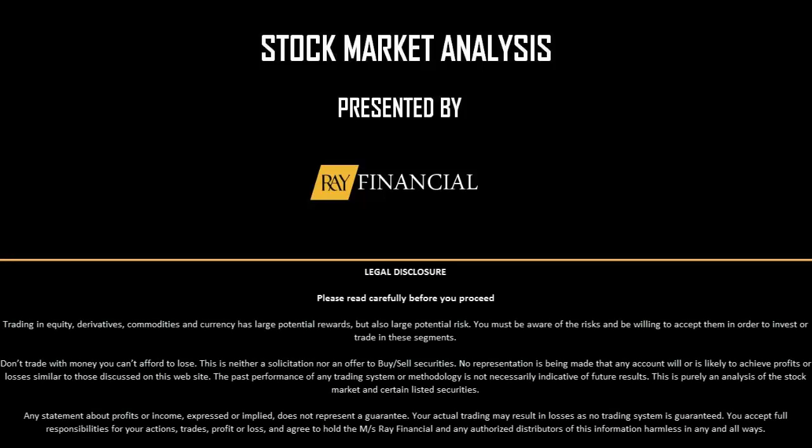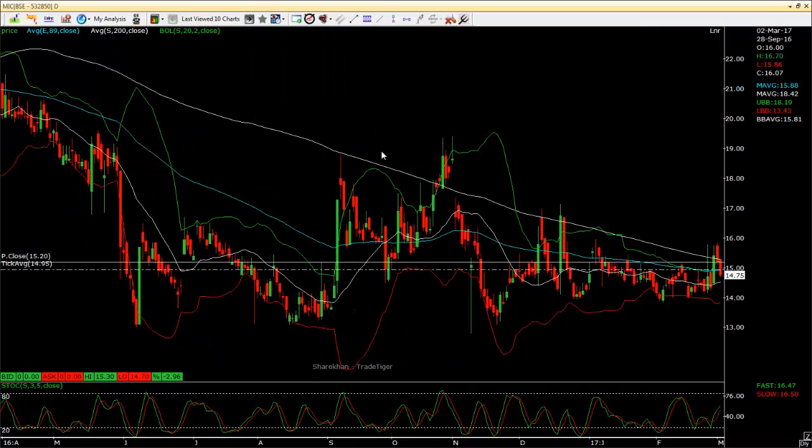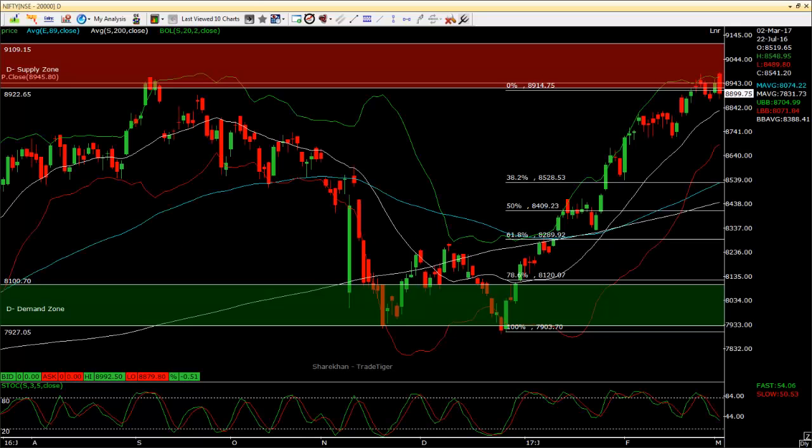Hi everyone, welcome to Stock Market Analysis presented by Ray Financial. Today is March 2nd, 2017. I just made a big blunder. I had made the video and then there was some other audio that got merged into it and it all just went away. So I have to redo the whole video.